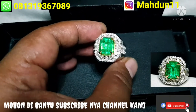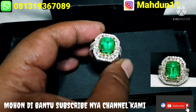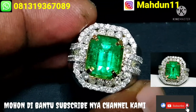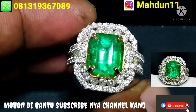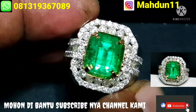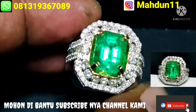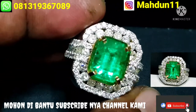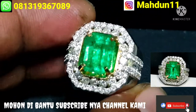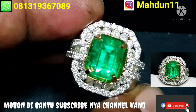Saya coba untuk berdekat untuk videonya, biar lebih jelas untuk kekurangan dan kelebihan tentang batu ini. Zoom lebih dekat lagi. Batu ini masih ada serat halus ciri khas jambrut ya, bukan crack, bukan sompet. Kekurangan untuk batu ini masih ada serat halus ciri khas jambrut. Dan kelebihan batu ini sangat kristal.